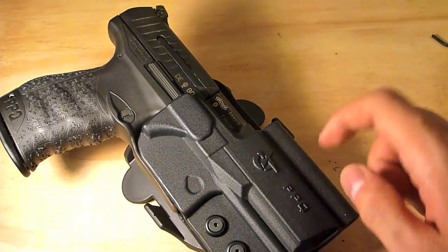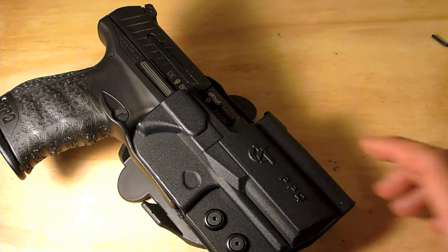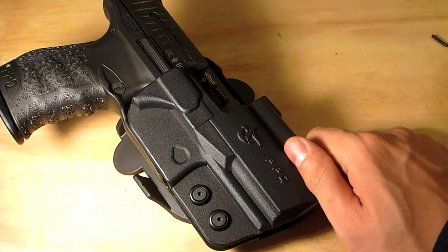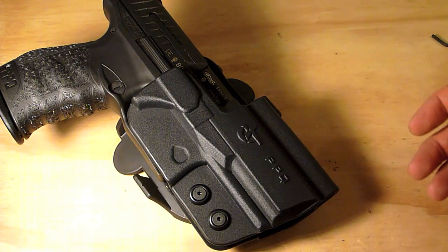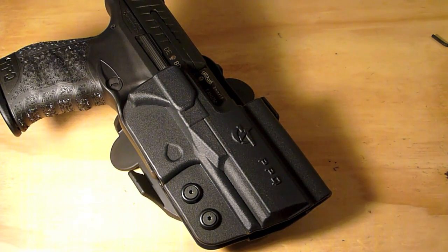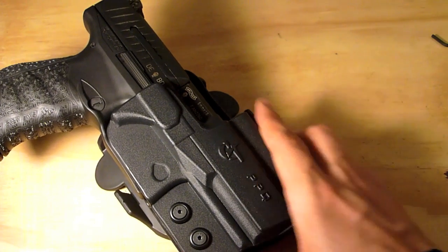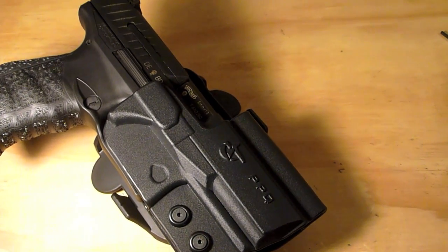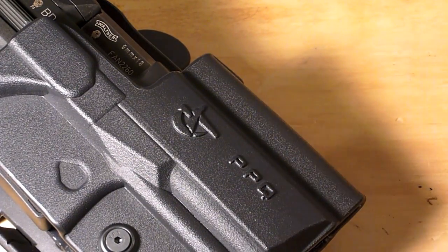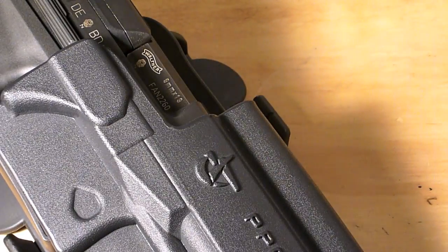Quality-wise, it's rugged — it's going to be more rugged than anything I'm going to need it for at the range. Everyday wear and tear it's every bit as durable as I need. Another nice little feature is that it has the PPQ molded into the holster, which I'll zoom in on. I thought that was a nice touch — it just looks nice in my opinion, though some guys might hate it.